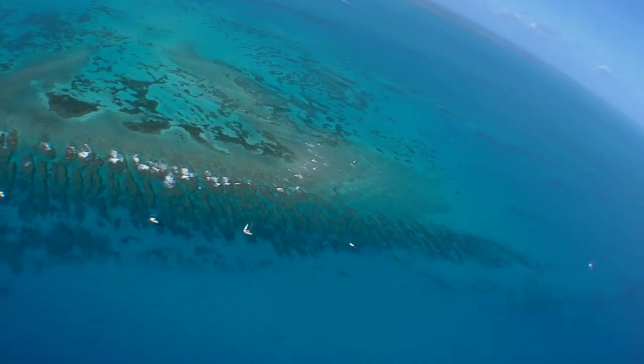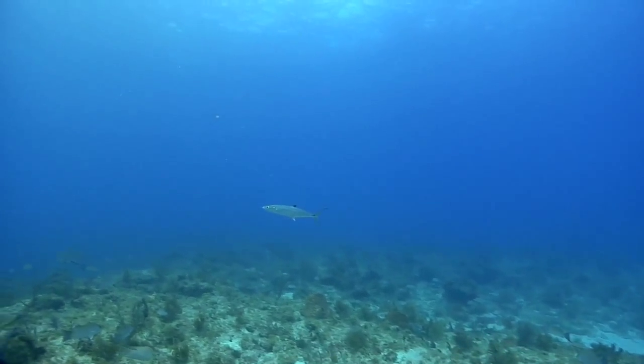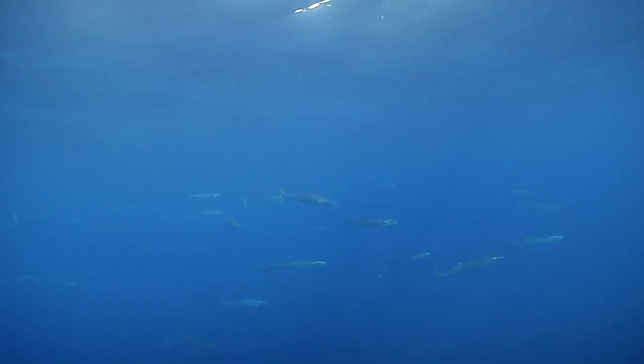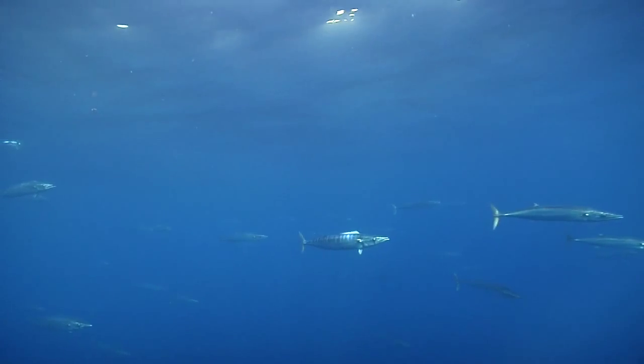Slightly deeper from that transition zone is the place we call the ledge. It's actually the place where that 50 to 60 foot depth rolls off and drops down all the way to 120 feet. Fish like the cero mackerel, the kingfish, and even the wahoos use this ledge not only because of its close proximity to the dry rocks and the amount of food that's there, but also because they use it as a highway to get from one migratory spot to another.